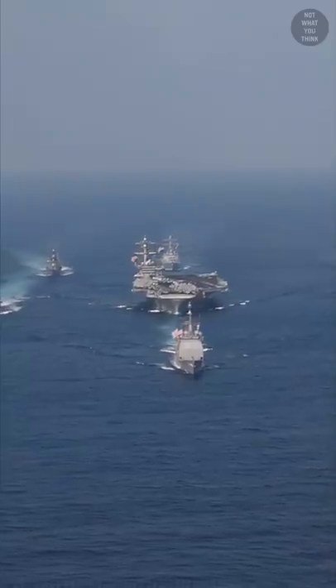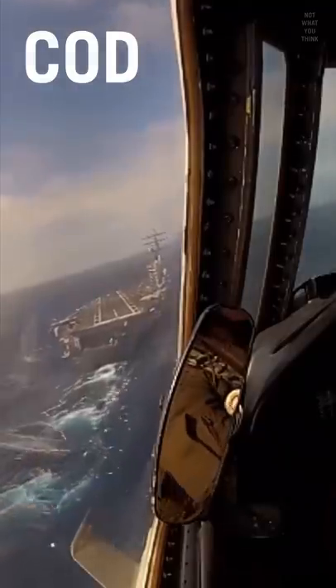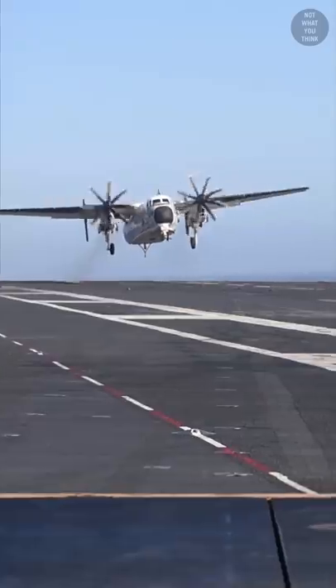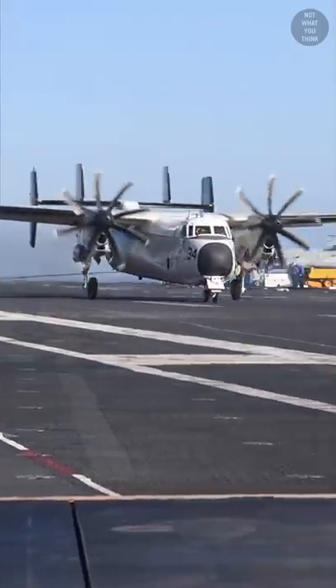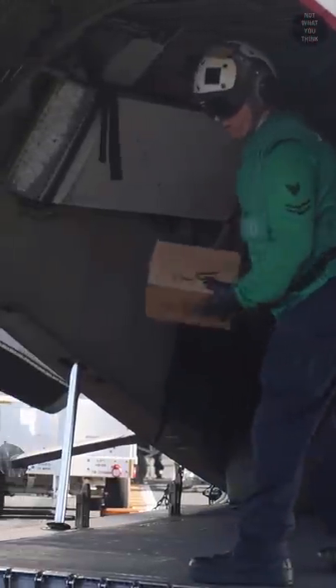To transport a part or a contractor to the carrier strike group, the US Navy relies on carrier onboard delivery. The last mile of the delivery is typically completed using a Grumman C-2, which can land on the aircraft carrier — but that last mile can take a long time.